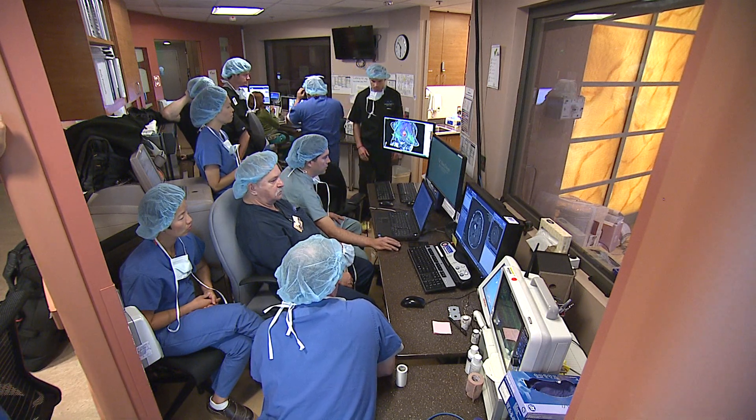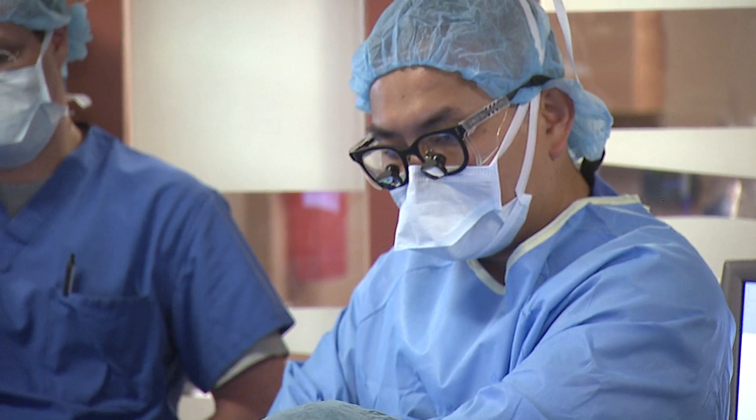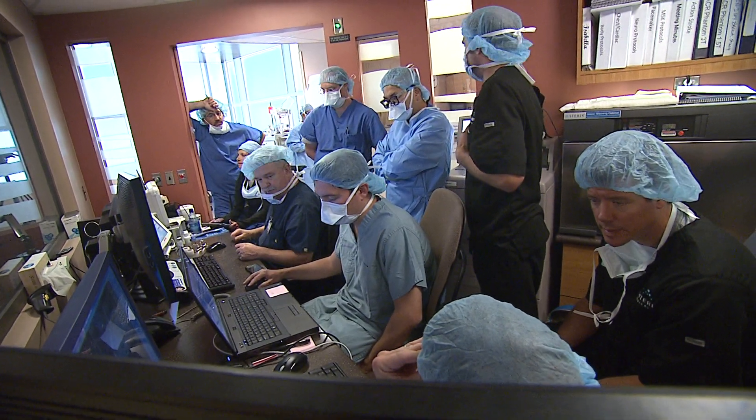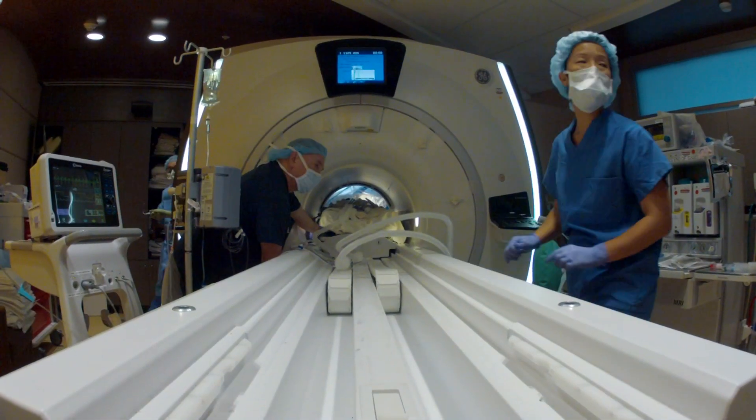Brain surgery is a team sport. And for today's operation at UC San Diego Medical Center in Hillcrest, Dr. Clark Chen has 10 people on his team. But one of the most crucial players isn't a doctor, nurse, or technician. It's the MRI machine.